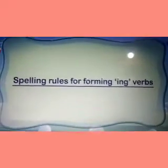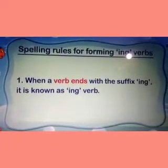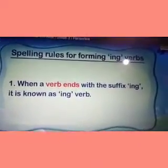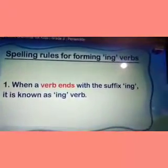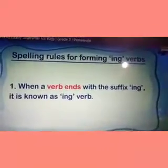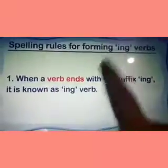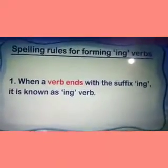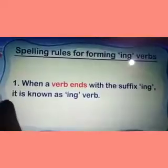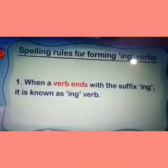A word that shows what a subject does, says, has, or is — that is a verb. Now there are spelling rules for forming -ing verbs. Suffix means your -ing and -ed — they are both suffixes because they are written at the end of a word. Mr. Ed comes at the end of a word, so -ed is a suffix. Today we are learning about another suffix which is -ing. When a verb ends with the suffix -ing, it is known as an -ing verb.